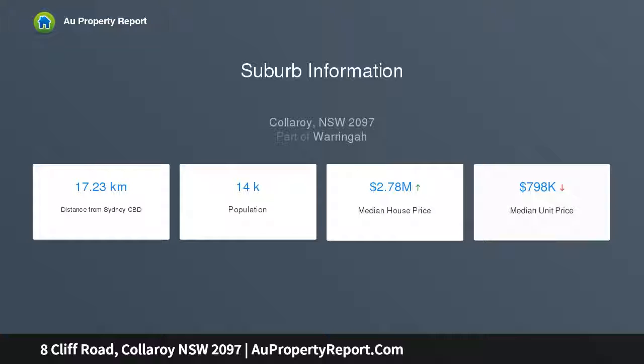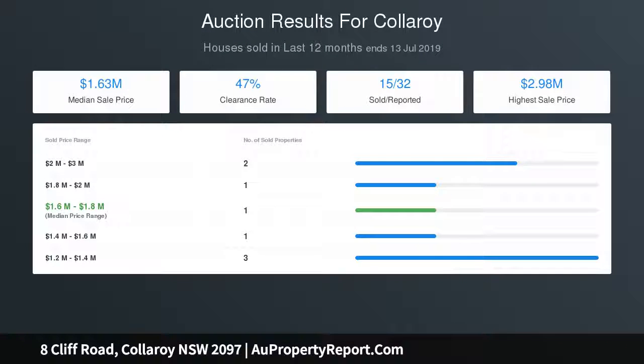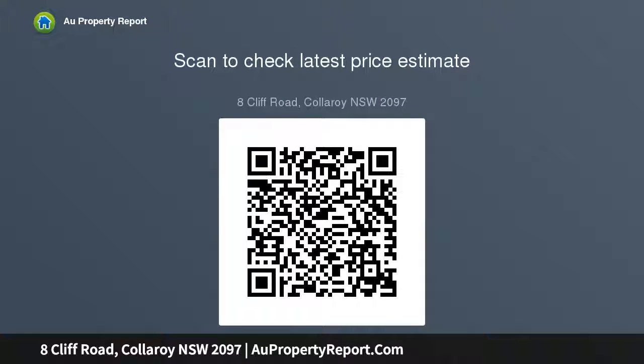A superb entertainer, the home is topped by a rooftop terrace that takes in views across the golf club and ocean. It also includes an alfresco patio and level lawns immersed within lush tropical gardens, along with a 14.5-metre north-facing heated pool and spa.